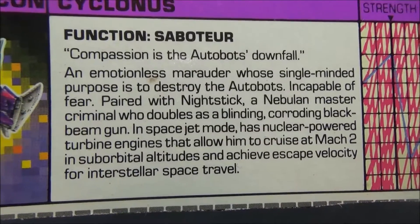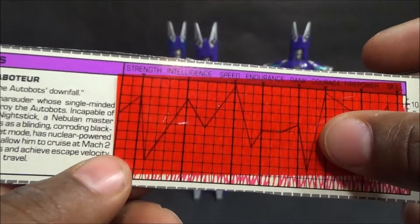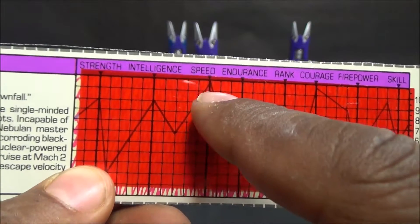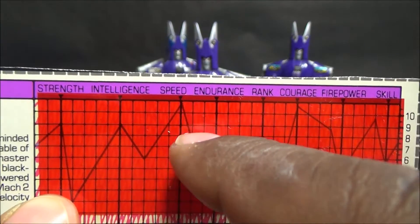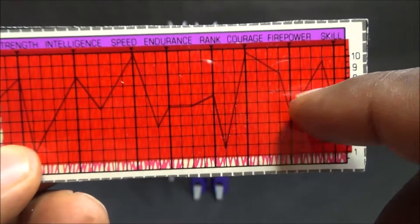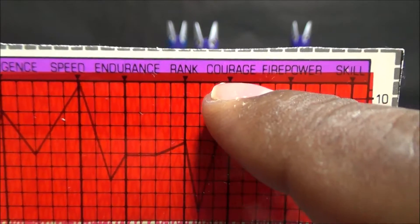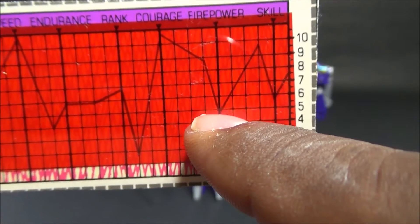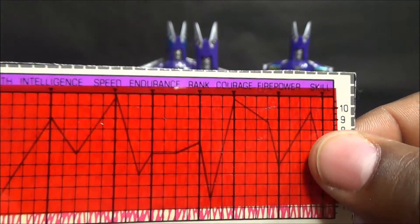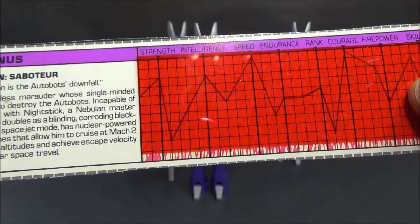On the Targetmaster version, his Strength jumps to 9, Intelligence to 9, Speed goes over 10 - that's got to be the highest speed of any tech spec I've paid attention to. But his Endurance falls to 6, Rank plummets to 7, Courage goes way past 10, Firepower plummets to below 5 even though he gets a Targetmaster, and Skill drops to around 5.5. Teaming up with the Targetmaster kind of screwed this guy's stats.